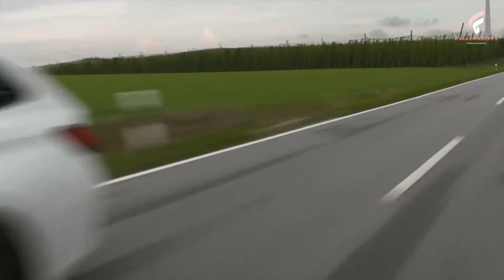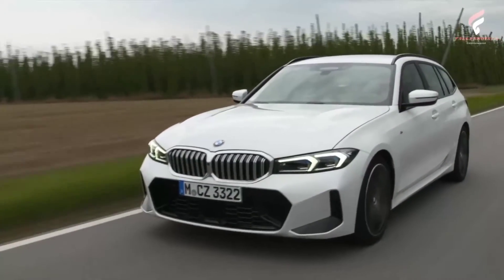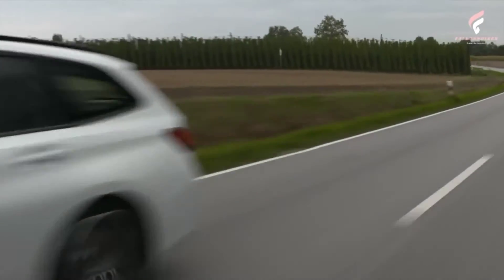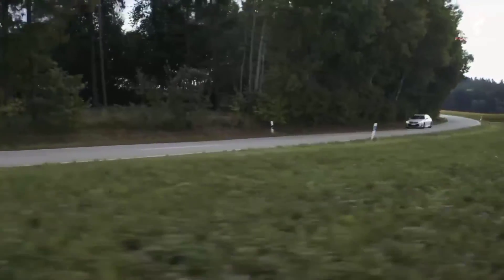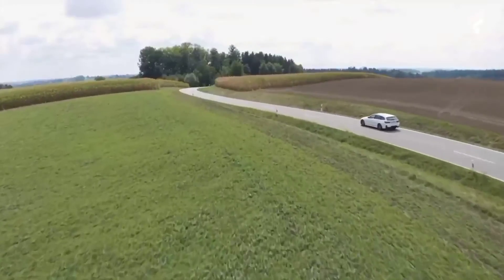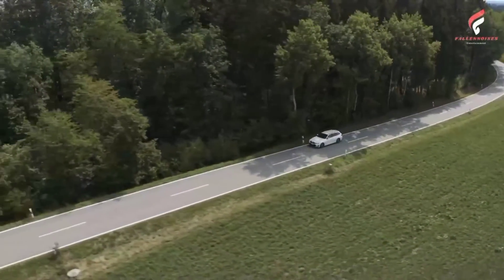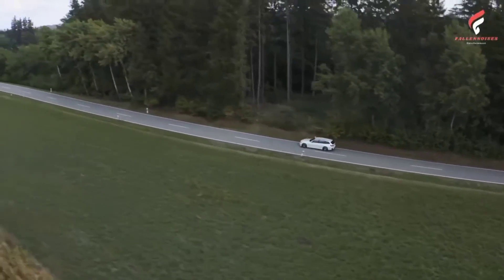A noticeable increase in agility over the outgoing model, exceptionally precise handling, and a persuasively comfortable ride even over long distances are the result of a rigorously driving pleasure-led development process for the body structure and chassis technology. The rigidity of the new BMW 3 Series Touring's body has been increased by around 25% overall and by up to 50% in some areas. The chassis mountings are also significantly stiffer than on the predecessor model. The new car features a low center of gravity and 50:50 weight distribution, and despite its increased exterior dimensions, myriad additions to standard equipment, increased stiffness, and optimized acoustic properties, it is up to 10 kilograms lighter, model-on-model, than the outgoing car.